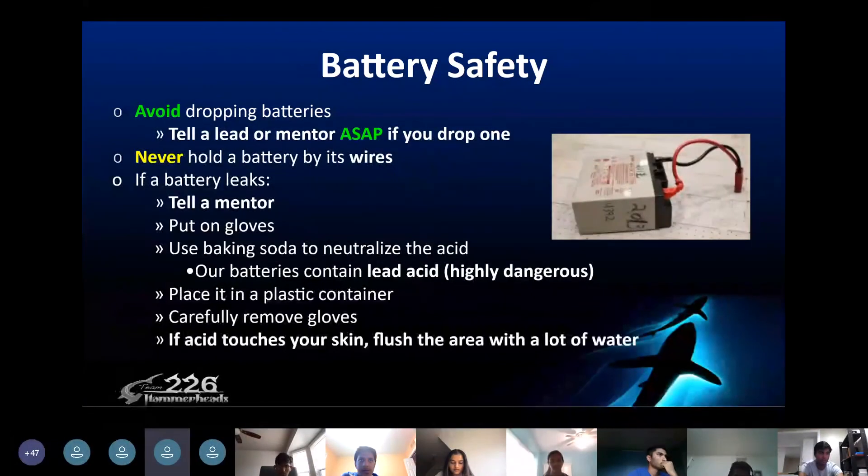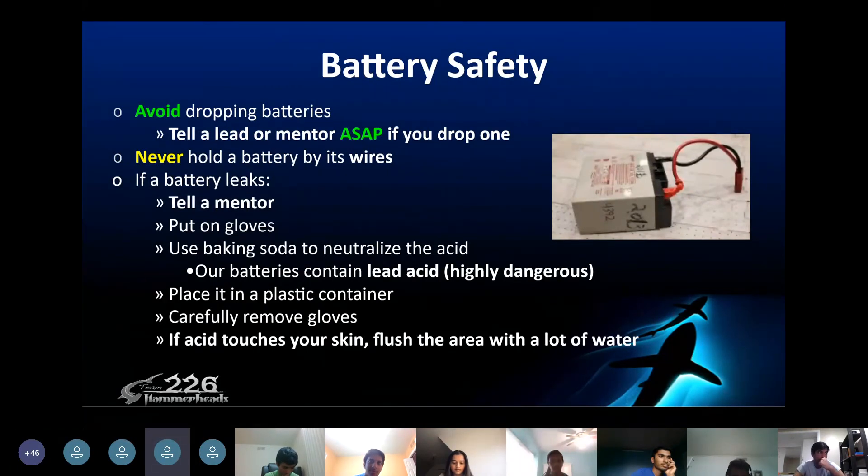For battery safety, always avoid dropping batteries, but if you do, tell a mentor or lead as soon as possible. Never hold a battery by its wires. If a battery does leak, first tell a mentor and then put on gloves. Use baking soda to neutralize the acid. Our batteries contain lead acid, which is really dangerous, so be careful. Place it in a container, carefully remove gloves, and if the acid catches your skin, flush the area with a lot of water.